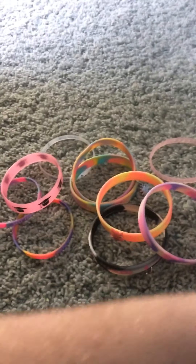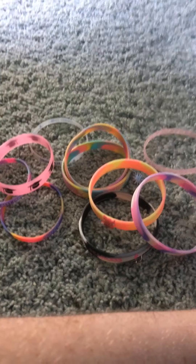Alright, hello there YouTube, it's Algo. Welcome back to another bracelet video. In this bracelet video, I'm going to be showing you my favorite Claire's bracelets.